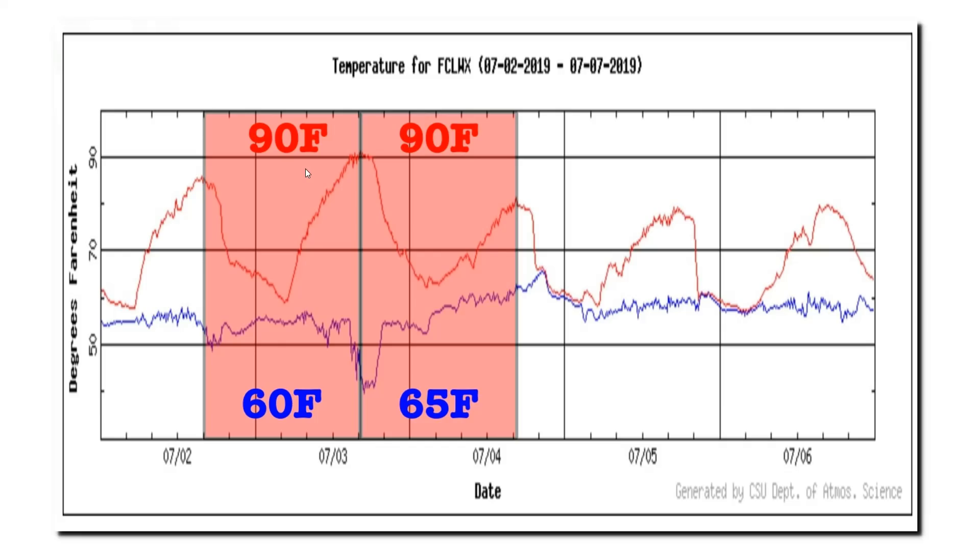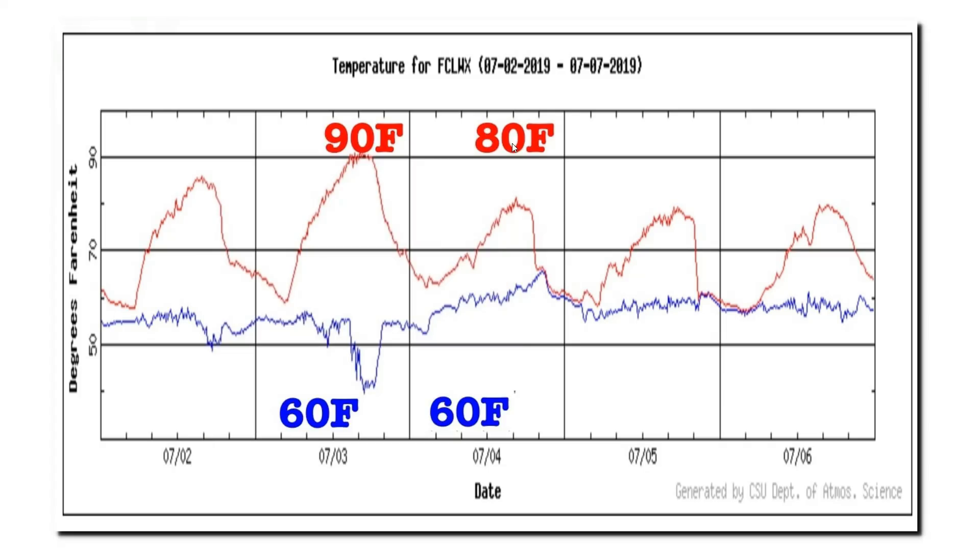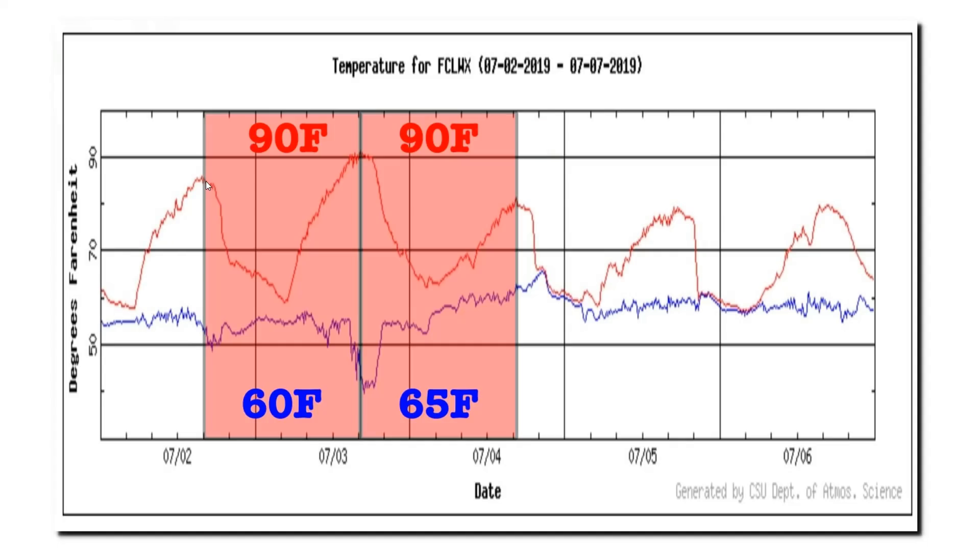If we started our day at 4 o'clock in the afternoon, the maximum temperature for both July 3rd and July 4th would appear to be 90 degrees. This is incorrect, because the actual maximum on July 4th was only 80 degrees. By starting the day at 4 in the afternoon, we turned July 4th 10 degrees warmer than it actually was. By starting our 24-hour period too close to the afternoon maximum, we tend to double-count hot days. Conversely, if we started too close to the morning minimum, we would double-count cold nights.